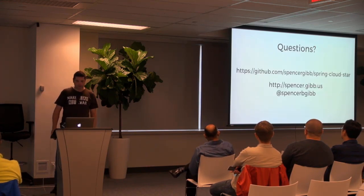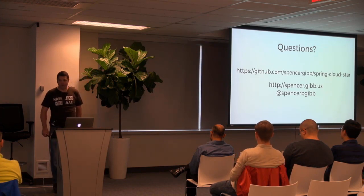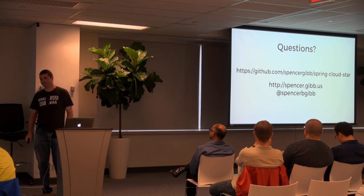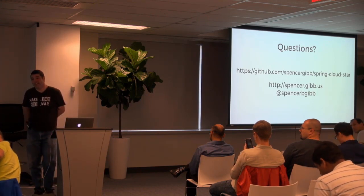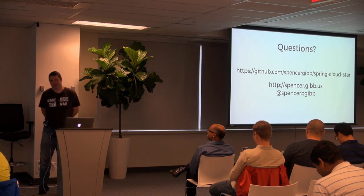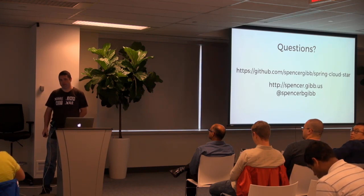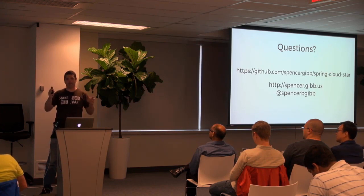Question from the audience: considering all these different choices, if somebody has to choose only one, what would you recommend? Yes — this is the question I get asked all the time. You have to take into consideration all of those pros and cons from each one and decide which one suits your situation the best. Eureka lives in the highly available spectrum of the CAP theorem. Who's familiar with the CAP theorem from database and cluster theory? You can choose two of consistency, availability, and partition tolerance.